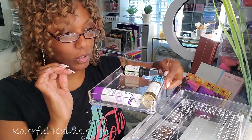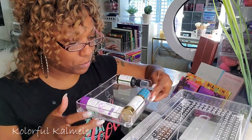So I do need to grab another moisturizer and at least one more primer to put back in here.